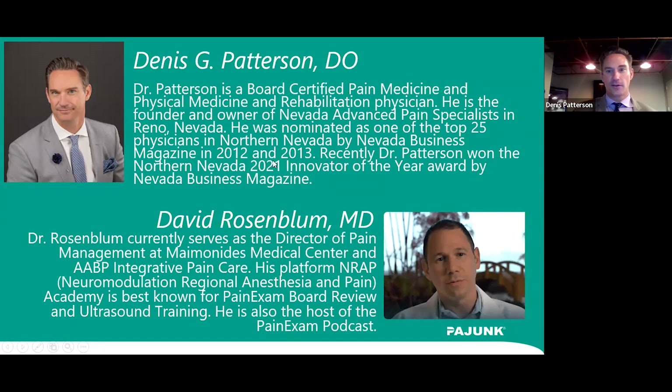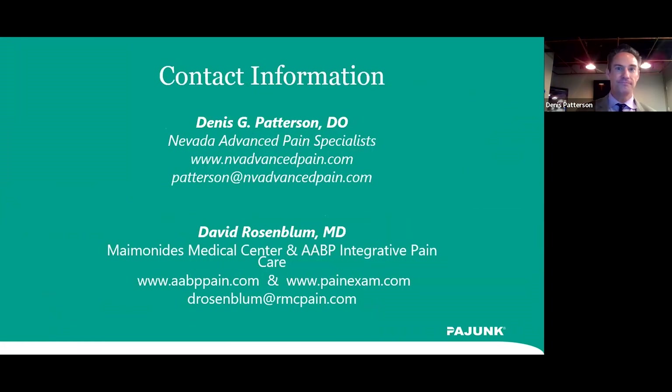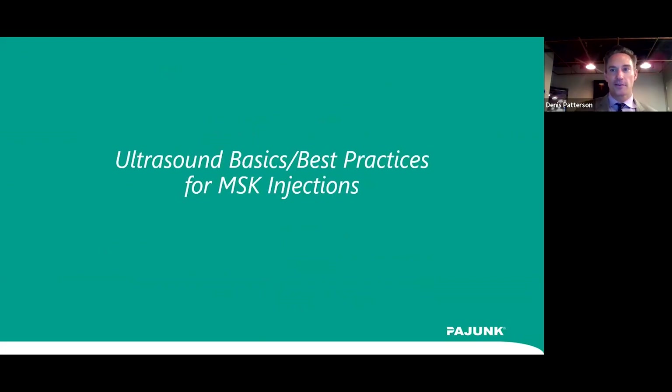Last year I was nominated as the 2021 Innovator of the Year by the Northern Nevada Business Magazine. Dr. Rosenblum works at Maimonides Medical Center in New York. He's well known for his Pain Exam podcast and helping train people to pass the pain exam boards. He's an expert in ultrasound and currently does a lot of national training for physicians already in practice or fellows who want to learn this skill.